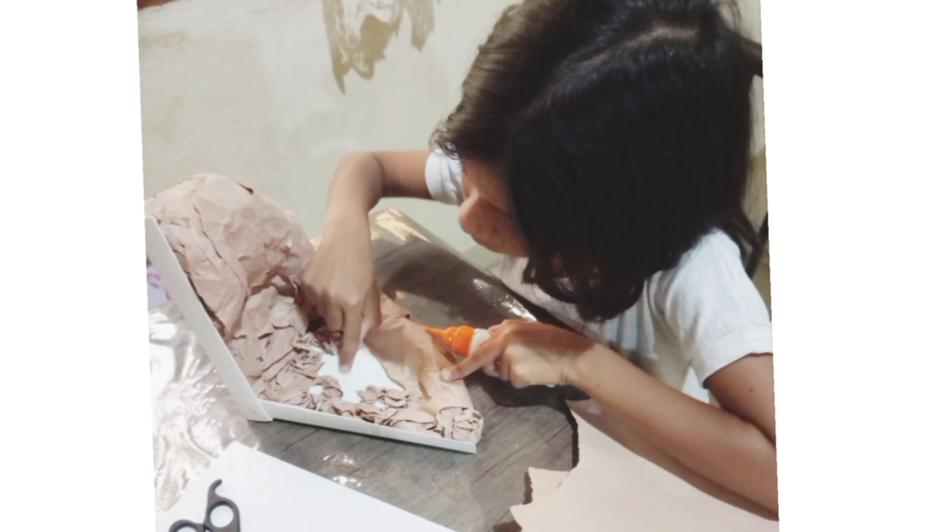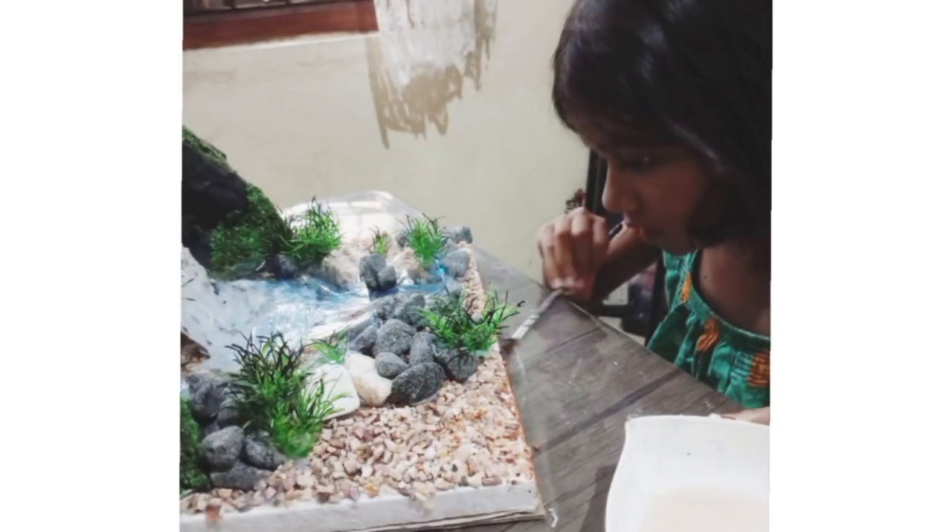Firstly, I made a rock with cardboard and used paper and black paper to cover it. Next I added rocks, pebbles and plastic trees to make it more natural.